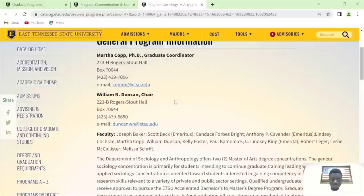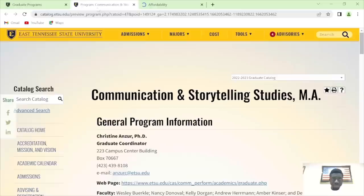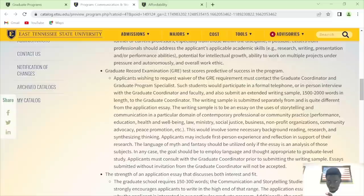Let's check sociology — no GA required, a writing sample needed. I've already explained the writing sample in my previous videos. For communication storytelling studies, let me check if they require GRE. Yes, they require GRE. Applicants wishing to request a waiver must contact the GA — so you can request for a waiver, a writing sample, just as written there.